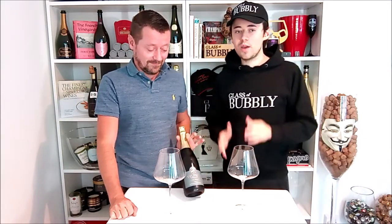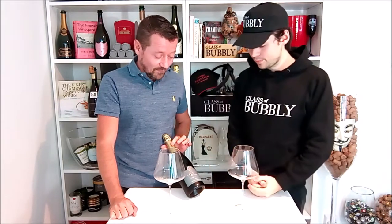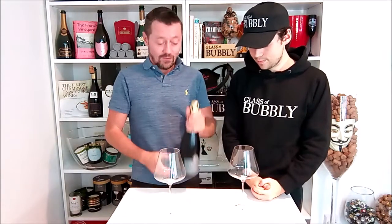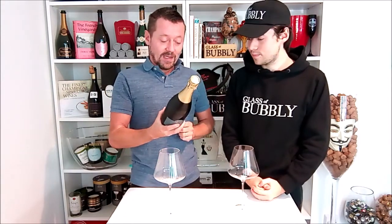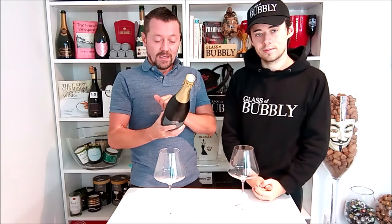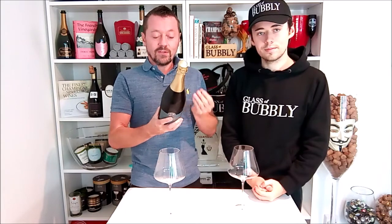Welcome to Glass of Bubbly. Right now we're about to explore a Welsh sparkling wine from Velfry — the 2019 Cuvée Reserve. The back label reads: 'Family Run Vineyard in Pembrokeshire, managed with meticulous attention to detail, producing wines of exceptional quality.'